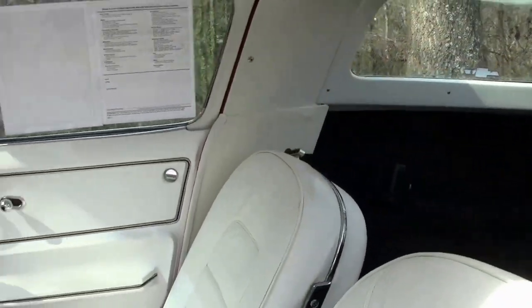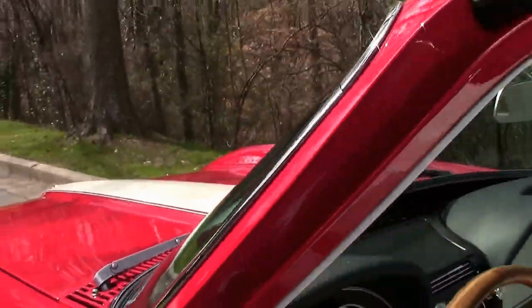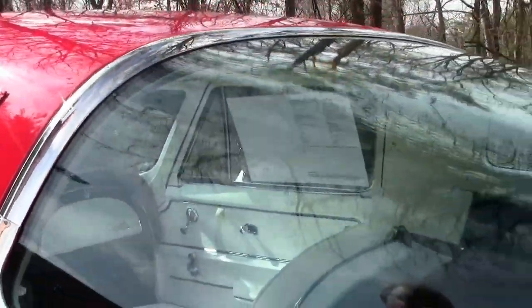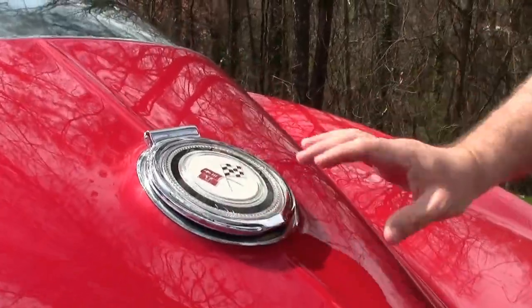All the bright work around the windows and such is in very, very good shape as well, and the emblems and the gas cap all just shine.